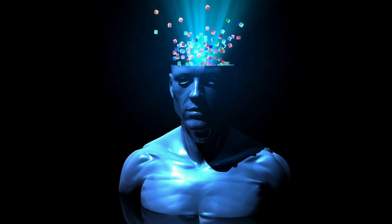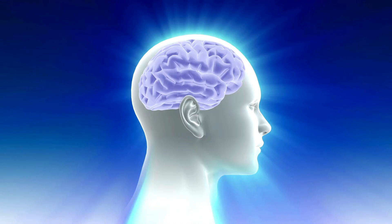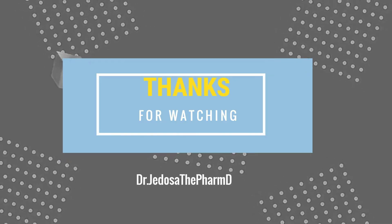And there you have it. Remember, knowledge is power, and you have the power to make informed choices for your health. Thank you for watching.